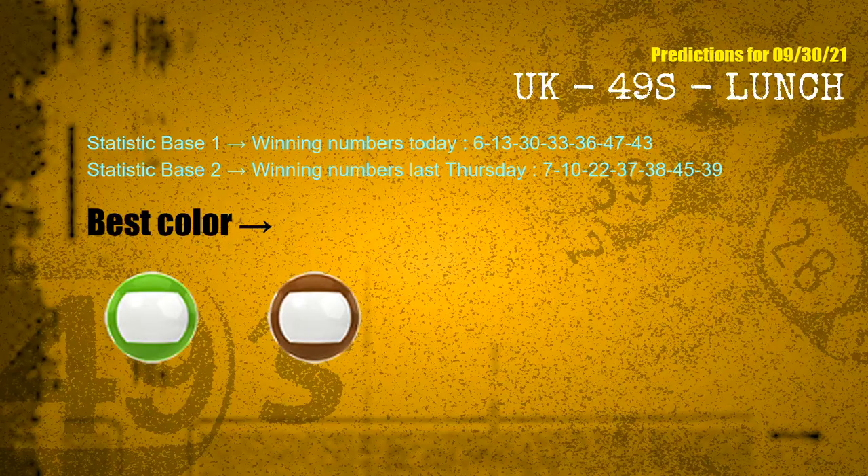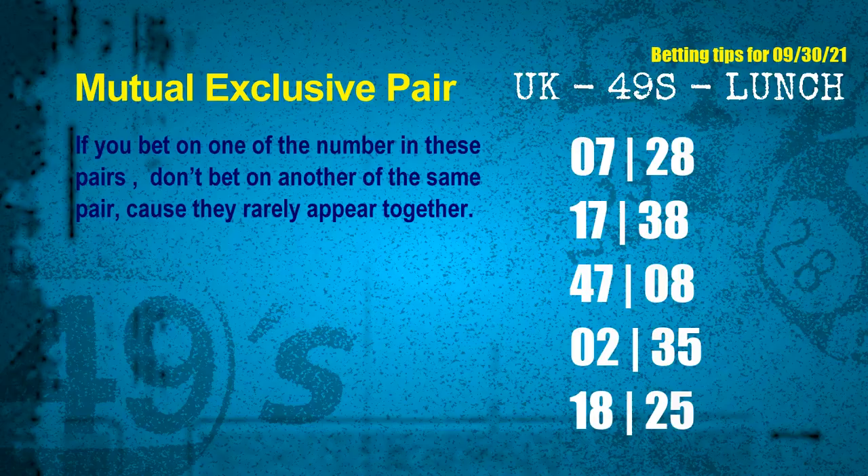Based on the statistics, combining winning numbers today (06, 13, 30, 33, 36, 47, 43) and winning numbers last Thursday (07, 10, 22, 37, 38, 45, 39), the frequent following colors are green and brown. Now we have some following ones and ball colors — here are some tips to increase hit odds, such as mutual exclusive pairs.